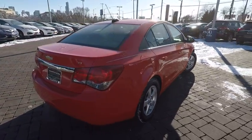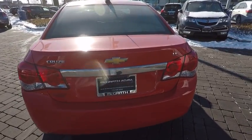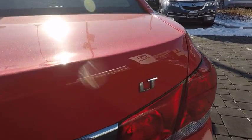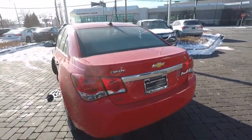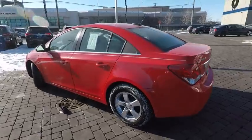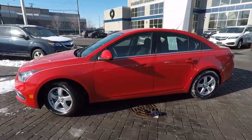Here are some of this vehicle's great options: traction control, dual airbags, air conditioning, power steering, AM FM stereo with CD player and MP3 WMA capability, rear window defroster, power windows, security system, and electronic stability control.